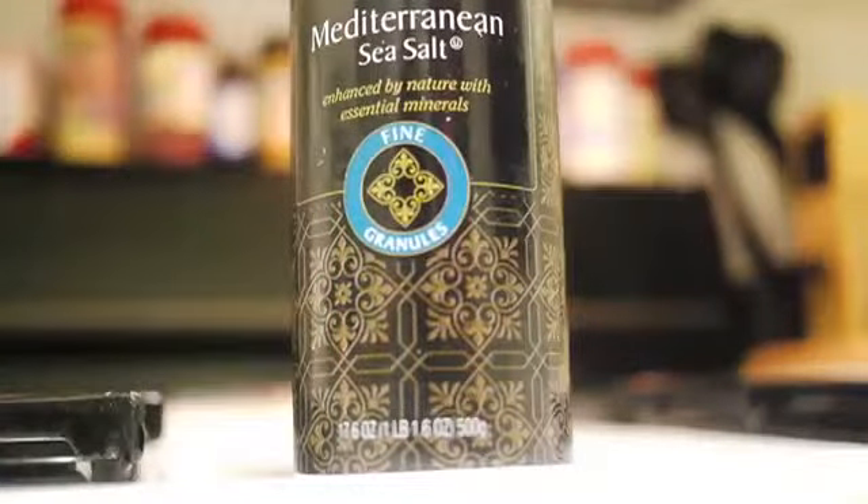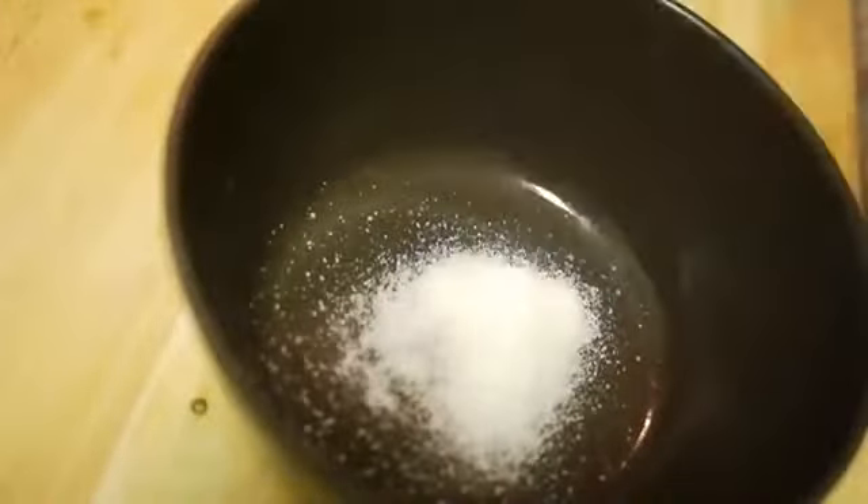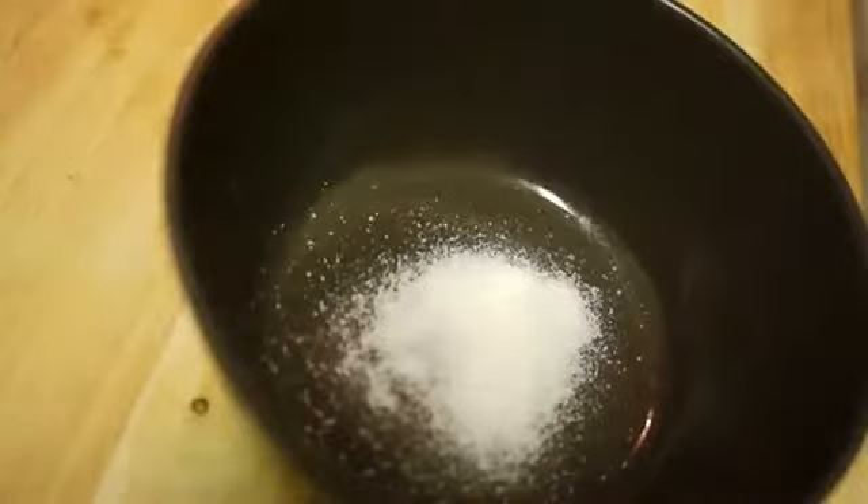Have you ever noticed that after swimming in the ocean, or some kind of body of water that has salt in it, your skin looks amazing? That's because salt is actually really good for your skin. It can reduce the size of your pores, get rid of blackheads, relieve oily skin, and it just naturally helps heal wounds faster. That's why salt is so good for your skin. Now I'm going to show you a few different ways to actually use salt to treat your acne, blackheads, etc.